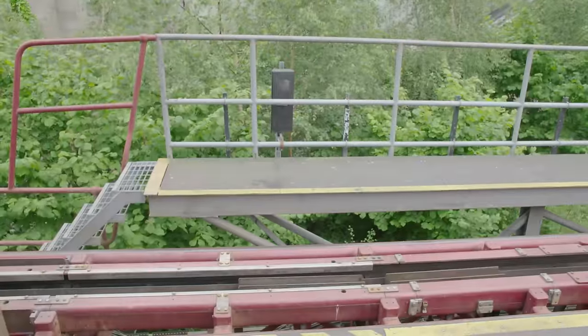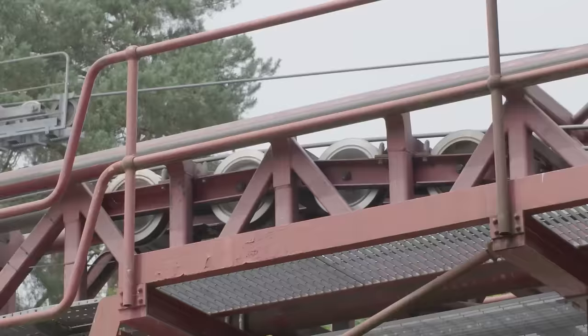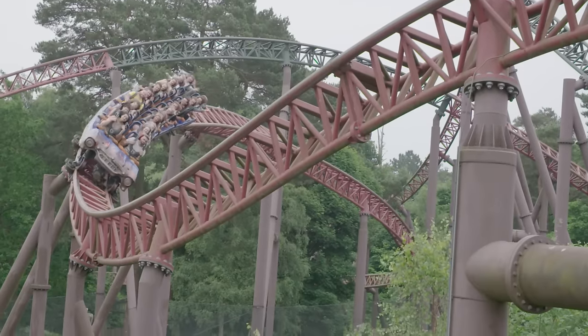This ride is called Rita and it can accelerate from 0 to 60 miles per hour in just 2.5 seconds. That's as fast as a racing car.